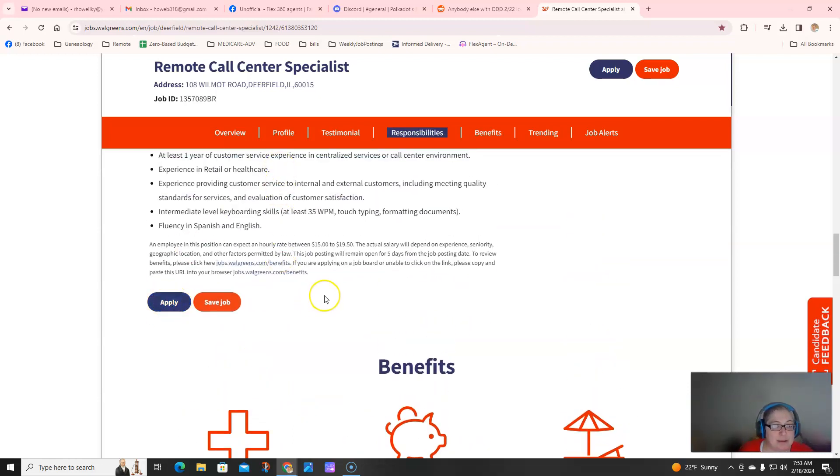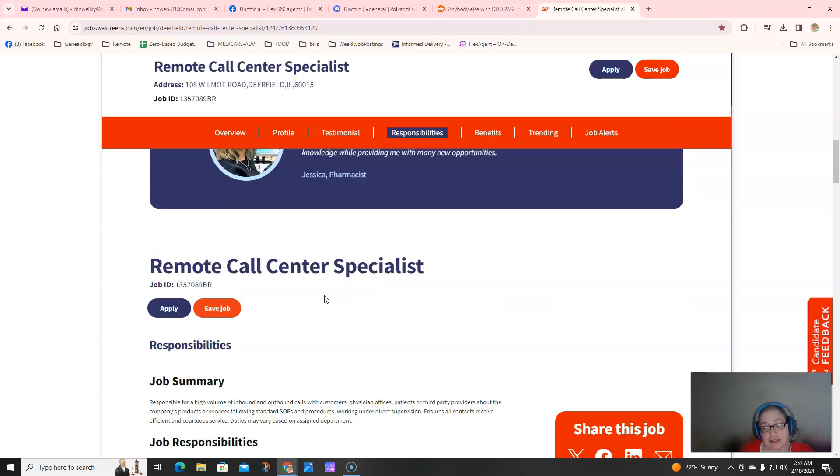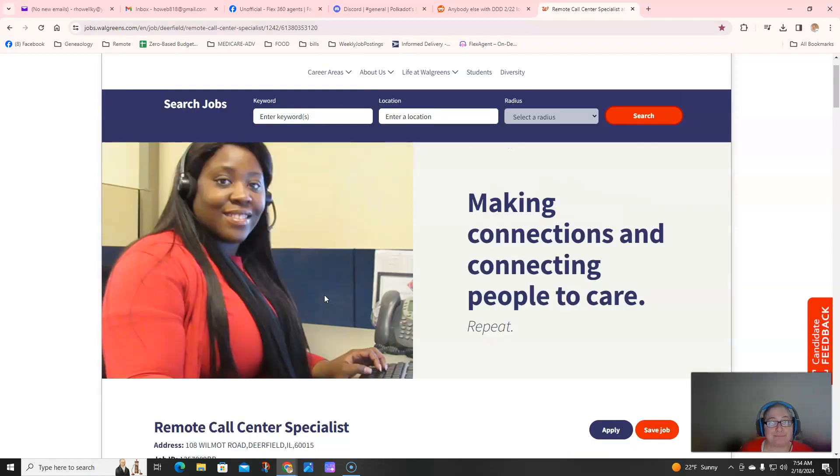If you're interested in this job, click the link and click 'Apply Now.' This job is going to go very quickly, so if you pop in today and it says 'job gone,' search up here — put 'customer service call center,' location 'remote,' and click search. Anyways, my name is Becky and I will see you next time.